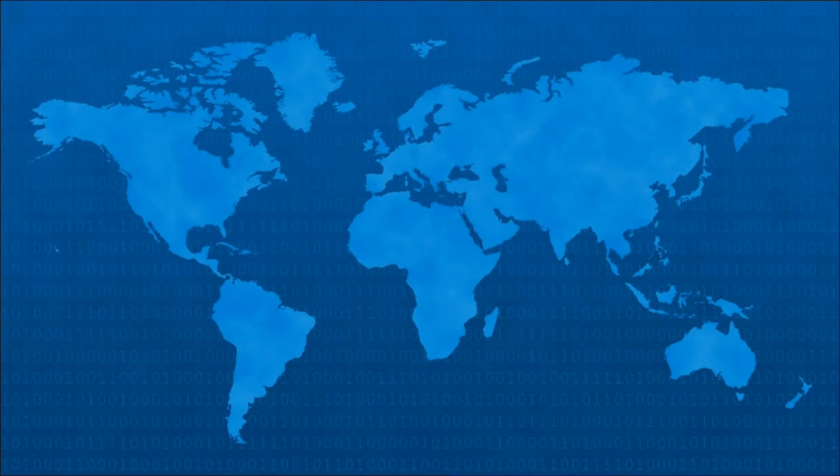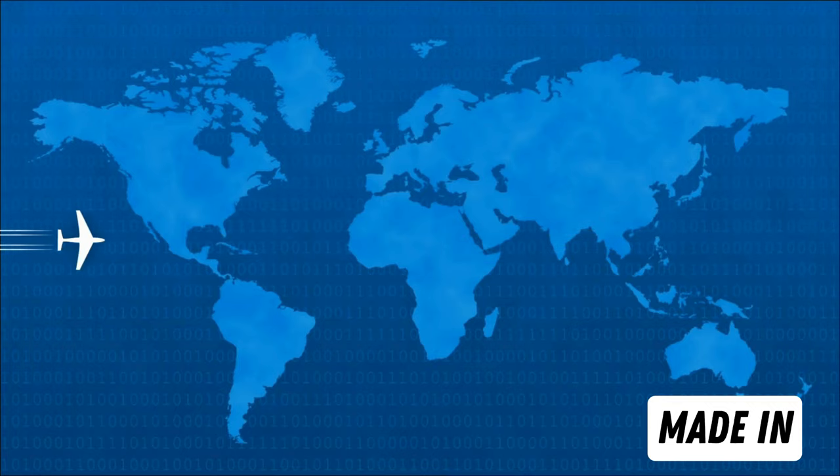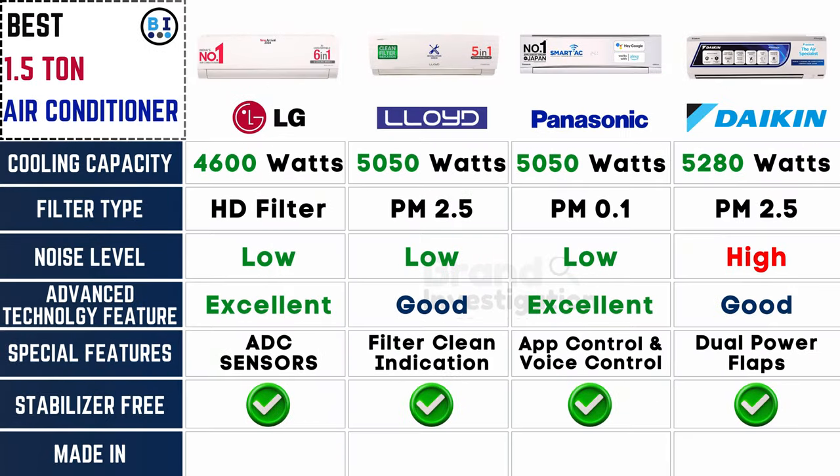Find out where the unit is made for insights into manufacturing standards. Origins of craftsmanship reveal LG hailing from Korea, Lloyd proudly manufactured in India, and both Panasonic and Daikin crafted in the precision-centric landscape of Japan.